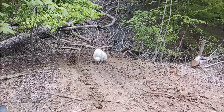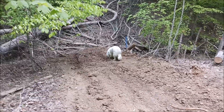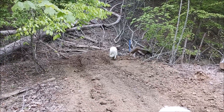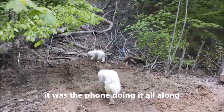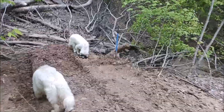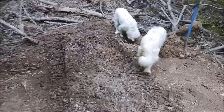My phone decided to do some kind of software update while I was recording and turned off the record part. It was so beautiful. Got it backed up and filled in with gravel — I know it doesn't show the end of it, but got it filled in with gravel.